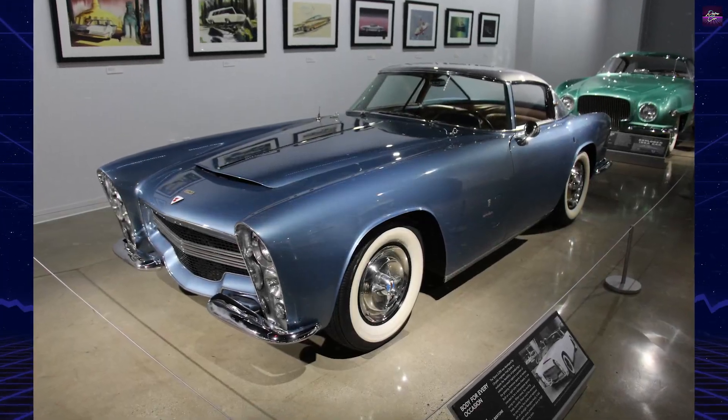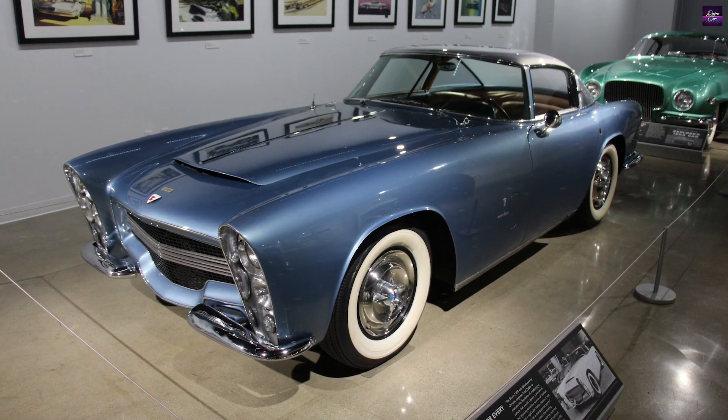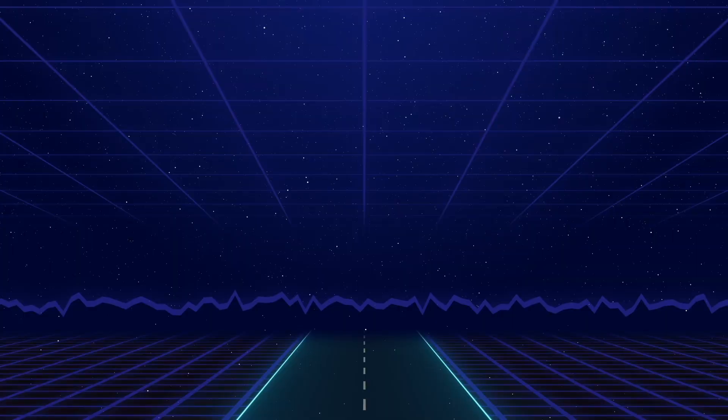A stunning piece of history and a design that may have outclassed both the first-gen Chevrolet Corvette and Ford Thunderbird, the 1953 Dodge Storm is one of those unique classics that deserves a lot more time in the spotlight.